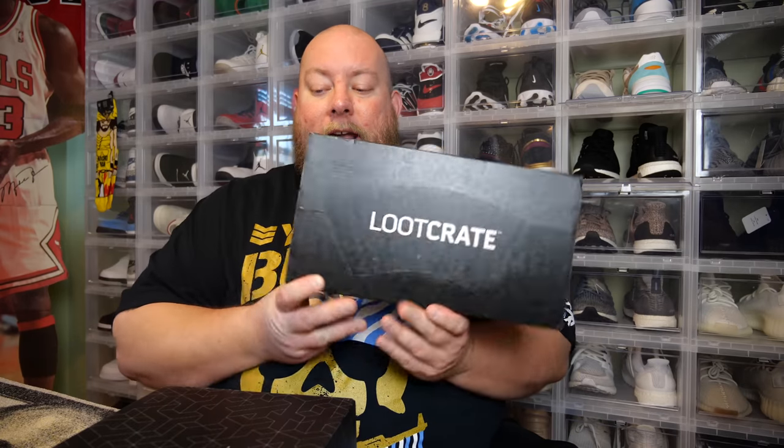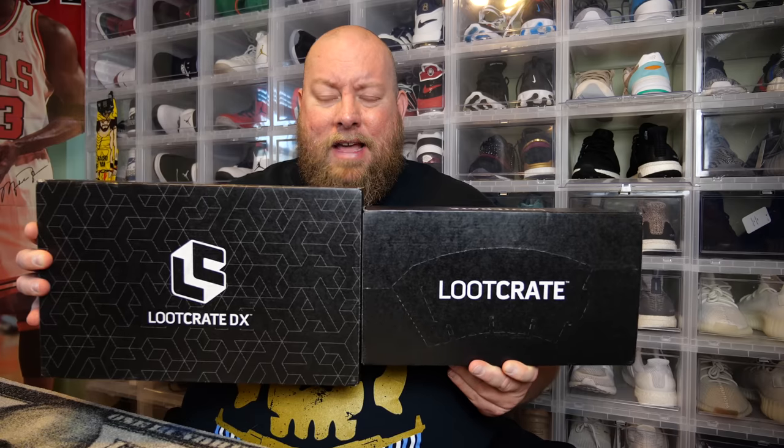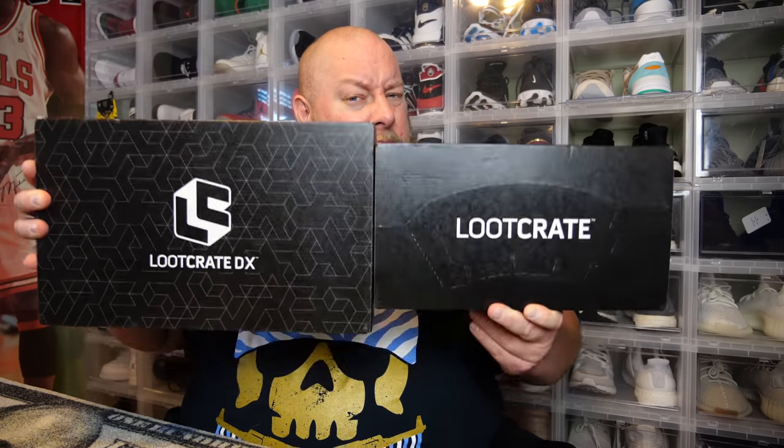Today we're doing a Loot Crate versus Loot Crate DX box. One of these is $20, the other one is $50. So, is the upgraded box worth the value? Let's see.